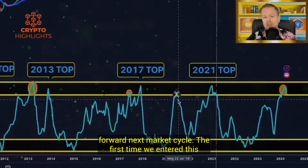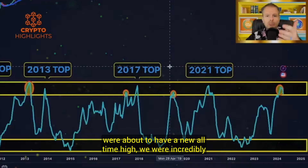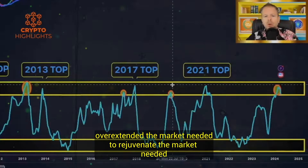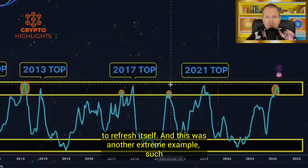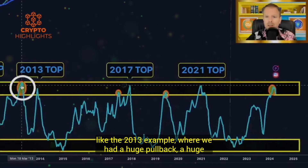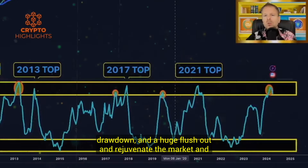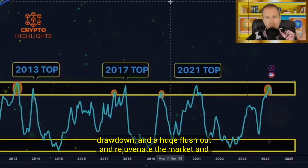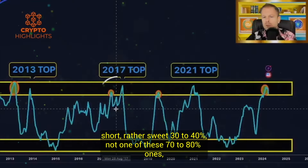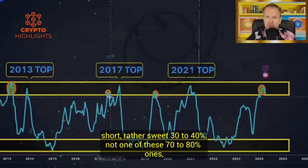Fast forward to the next market cycle: the first time we entered this yellow zone was at our 14k top. When everyone thought we were about to have a new all-time high, we were incredibly overextended — the market needed to rejuvenate and refresh itself. This was another extreme example, like 2013, where we had a huge pullback, a huge drawdown, and a huge flush out to rejuvenate the market and get it ready for that next cycle. The 2017 correction was rather short and sweet at 30-40%, not one of these 70-80% ones.